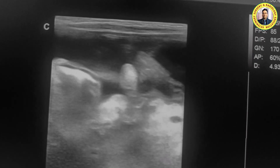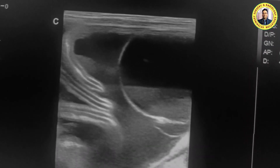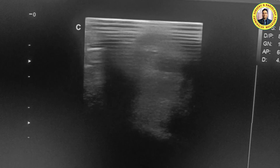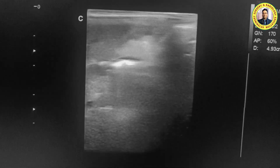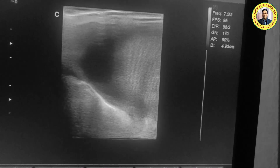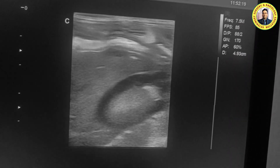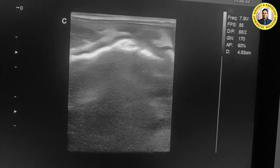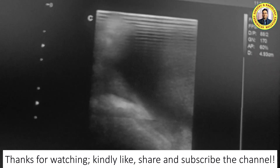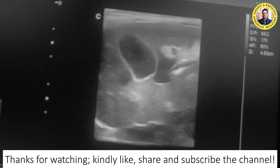Overall, the ultrasonographic picture of this animal shows a congested liver, a distended gallbladder, and the kidneys are not looking good — particularly the right side. Thank you very much for watching this ultrasonographic imaging of this particular dog.